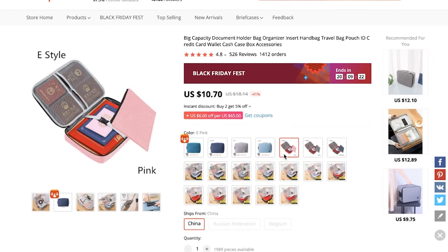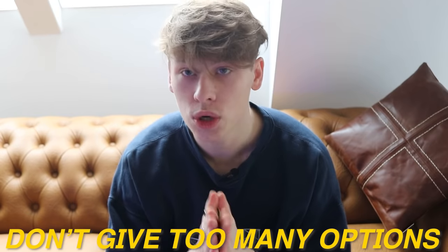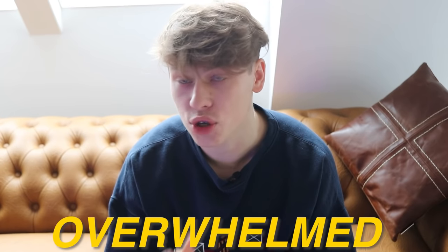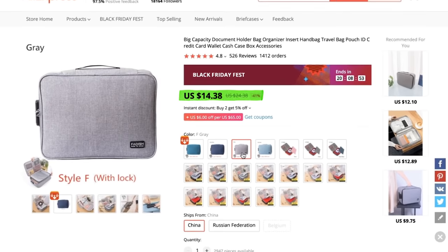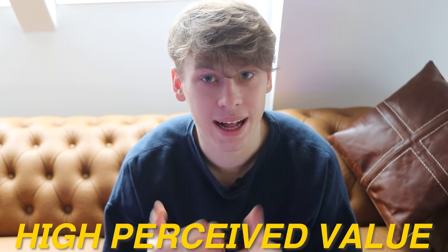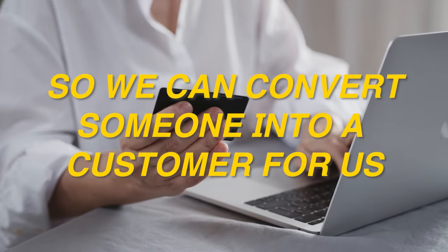We have a lot of high-quality images we can start using for our own site, and a lot of different colored options to offer customers. But keep in mind, we do not want to give them too many options because consumers will get confused and might end up not buying. I recommend sticking to maybe five or six maximum. The pricing comes in at $14.38, and I believe this product has high perceived value — we can definitely sell it for $39.99, even up to $49.99, leaving us with a solid break-even ROAS and profit margin.